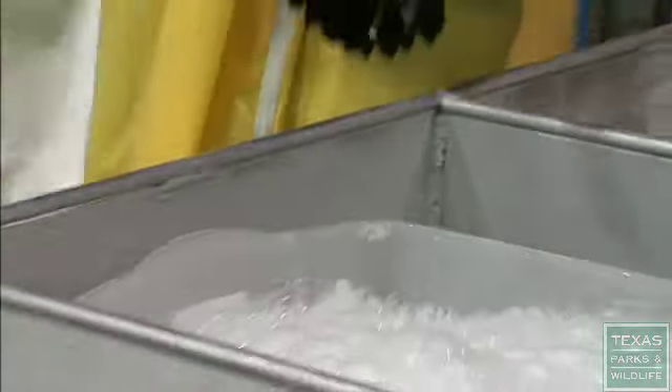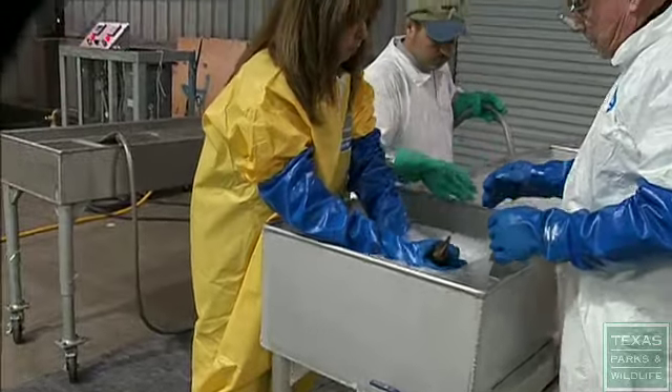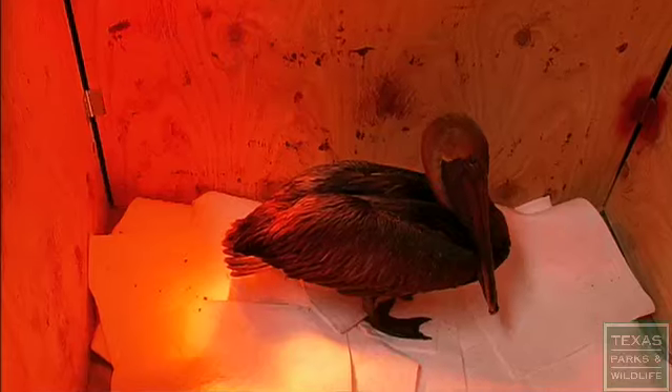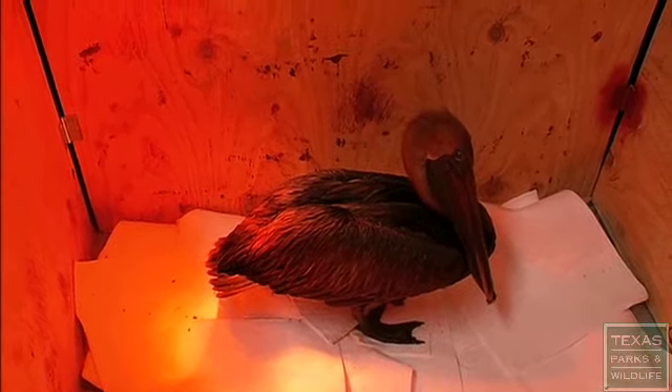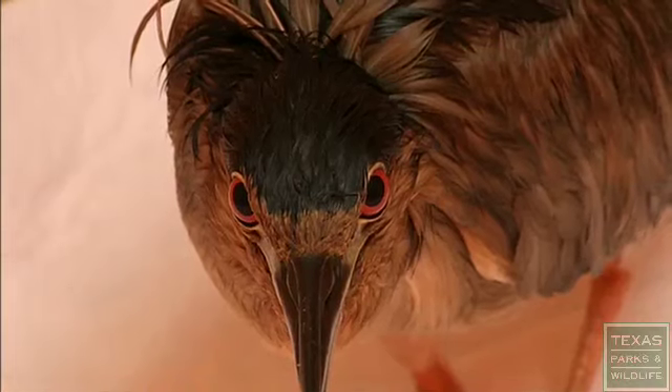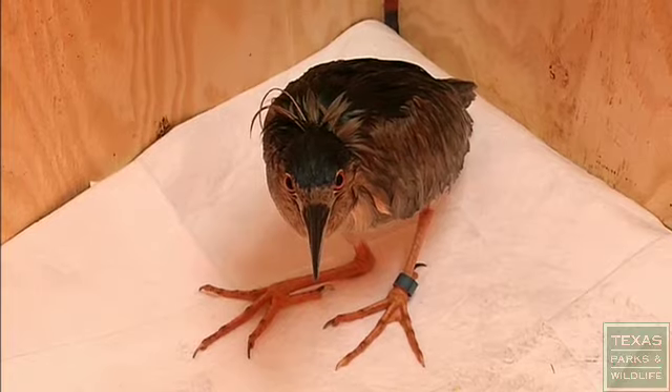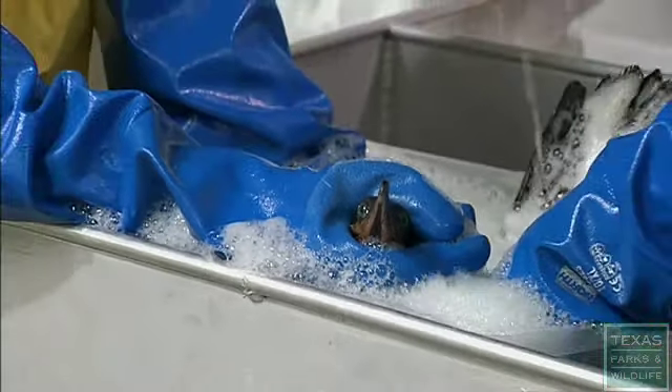We set up the trailer and prepared the wash station and everything, then waited for staff to retrieve the animals from the spill. And then when they do, we triage them and put them in kennels under heat immediately to bring their body temperature up to normal, because when they're out in the oil, they lose their body temperature because they've lost their insulation. Lots of agitation, just like a washing machine.